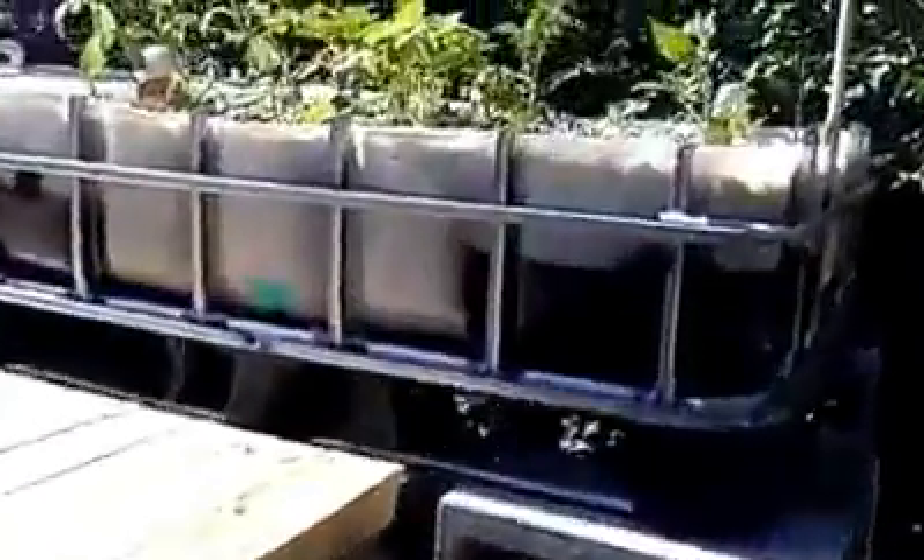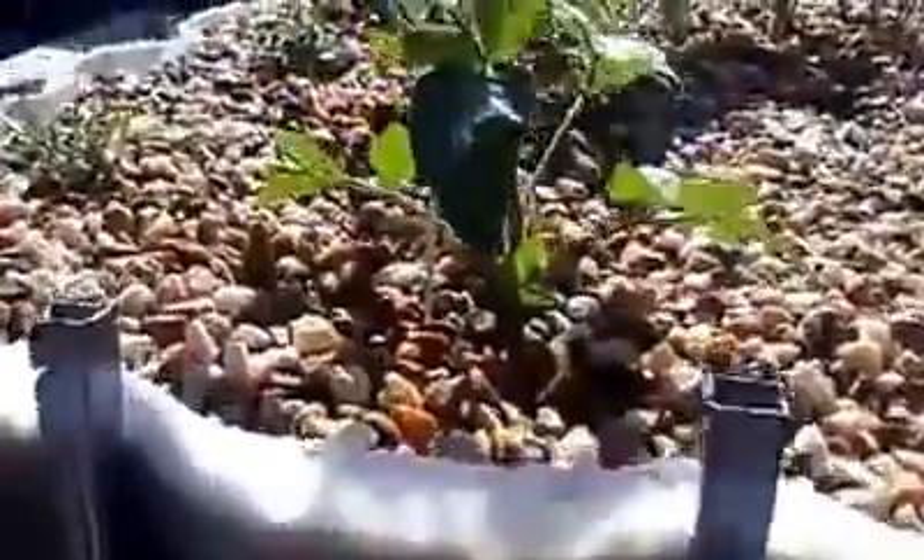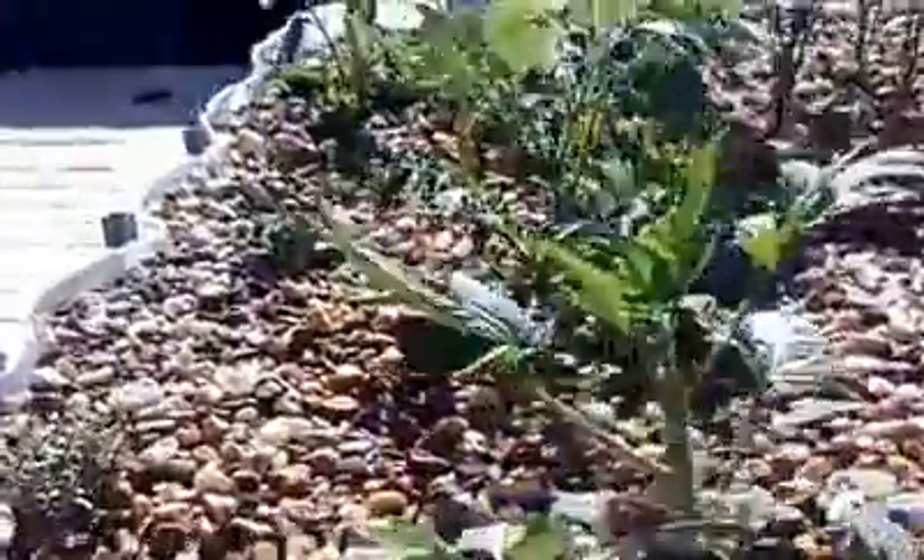It's fish day — we're gonna get fish today — but first a plant update, mostly for my dear friend Demian who wants to see what's happening over here. Tomatoes, tomatoes, and tomatoes.